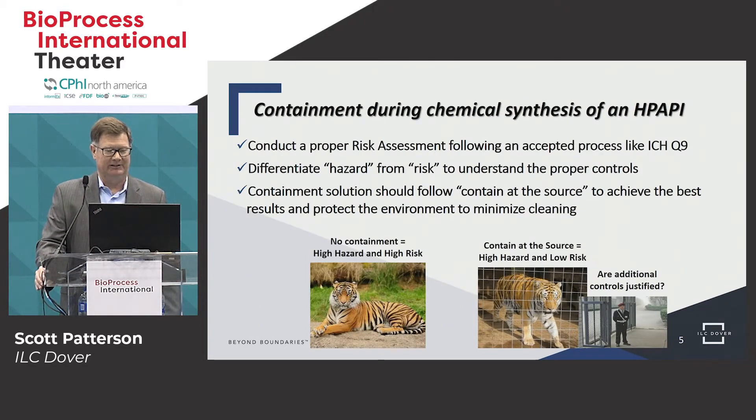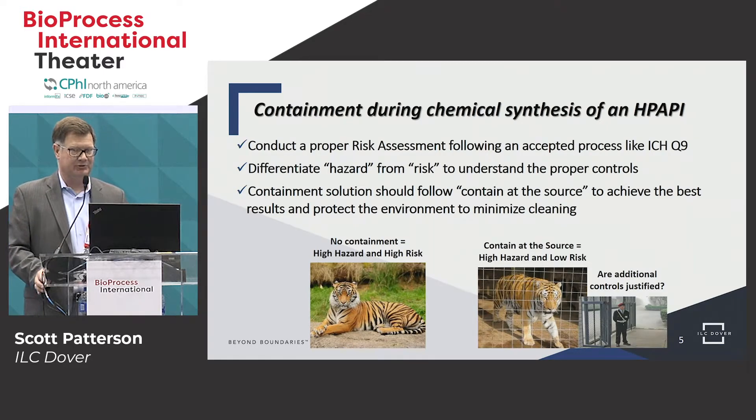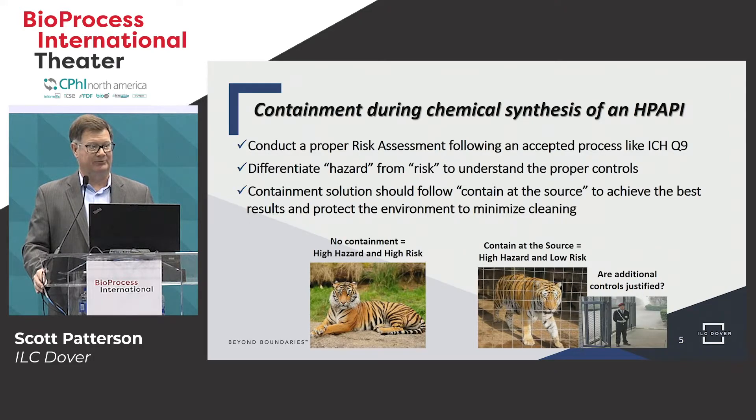Regarding containment of the chemical synthesis of a highly potent API — the first thing that's common is to have a risk assessment. We have to understand the hazard we're dealing with and what the risks are. Typical standard risk management processes like ICH Q9 can be used. A lot of pharmaceutical and biologic companies have their own processes for risk management, but ICH Q9 is one of the most common. We want to differentiate the hazard from the risk: the hazard is dealing with a highly toxic potent compound, and the risk is what is the potential for exposure to the operators or the environment.